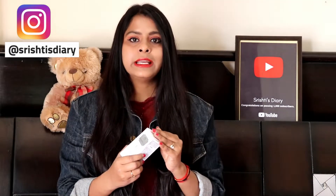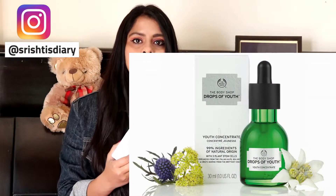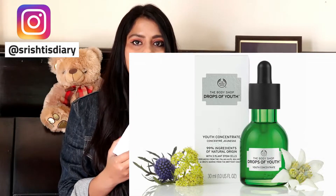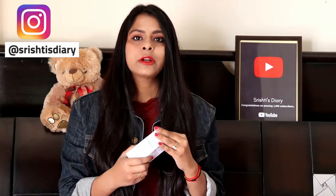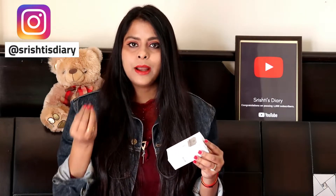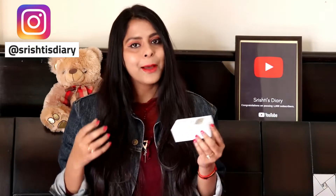First of all, let me tell you about the range. Drops of Youth is a range from Body Shop — all products come in dark green bottles, whether it's a serum or cream. This is a very good range. Drops of Youth is essentially an anti-aging range that keeps your skin young, plump, and youthful.